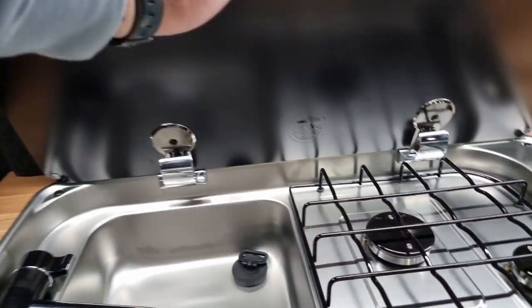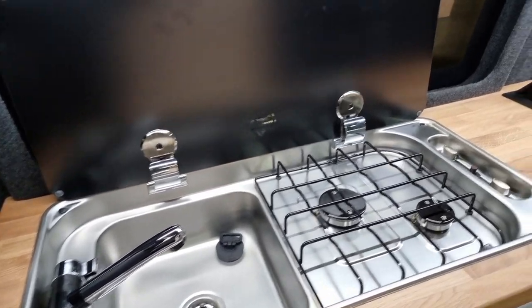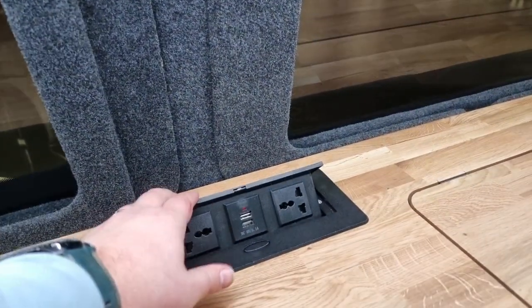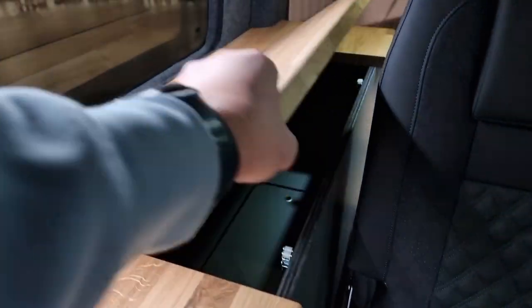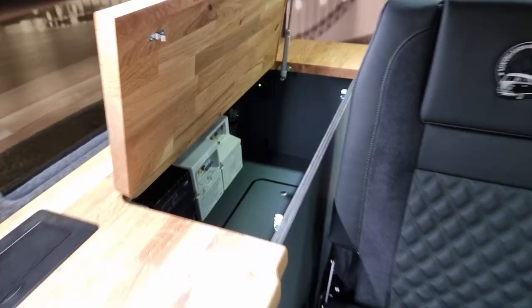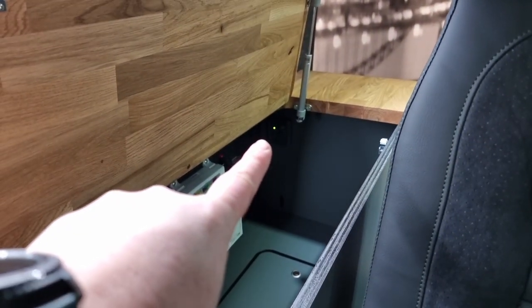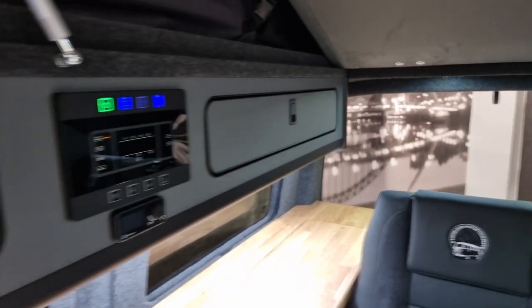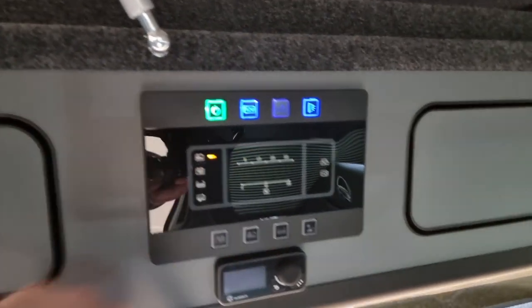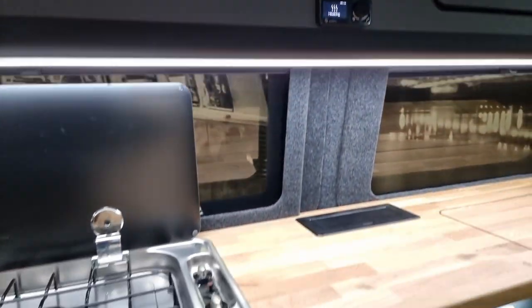You've got a twin burner hob and sink, and with it being the executive conversion you get a 69-litre underslung water tank. There are twin power points and USBs. The worktop is milled out slightly which creates more storage space in the back section. There's a lighting compartment at the back with a dimmer switch for all of the spotlights around the van, plus a bespoke control panel with diesel heater through the bottom section with seven-day programmable settings.